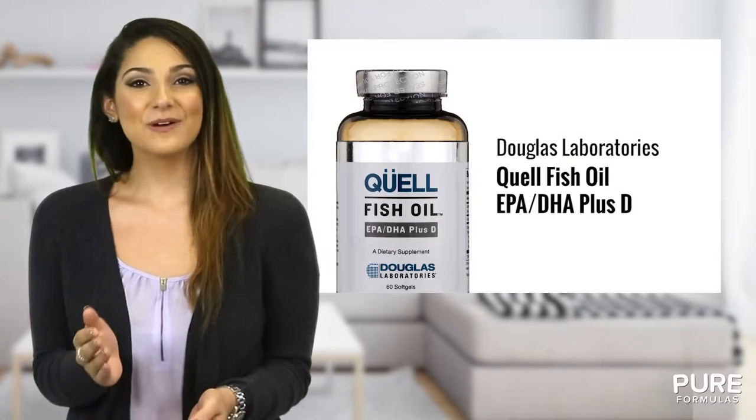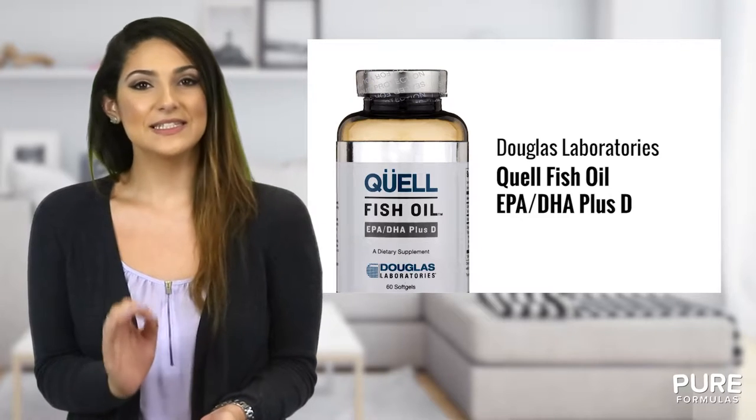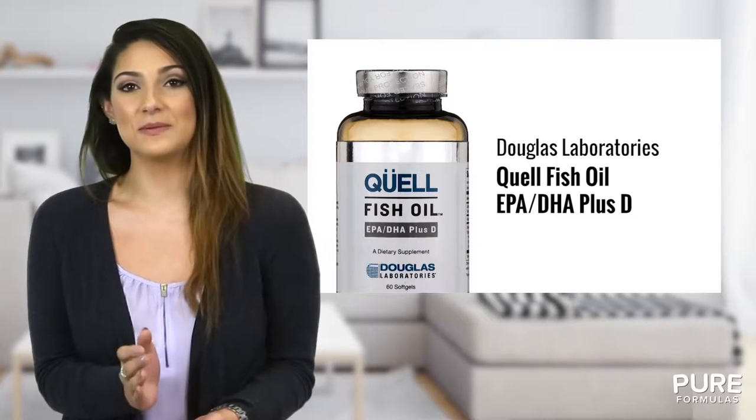Your body deserves the highest quality fish oil supplement. This Quail fish oil is a uniquely bioavailable, pure and highly concentrated EPA DHA blend that also includes vitamin D3.